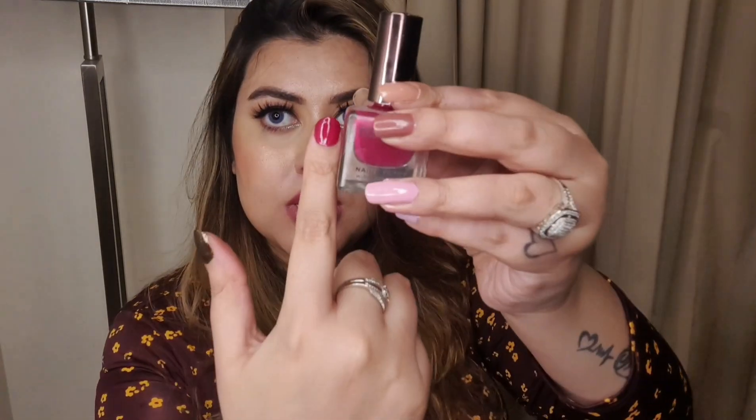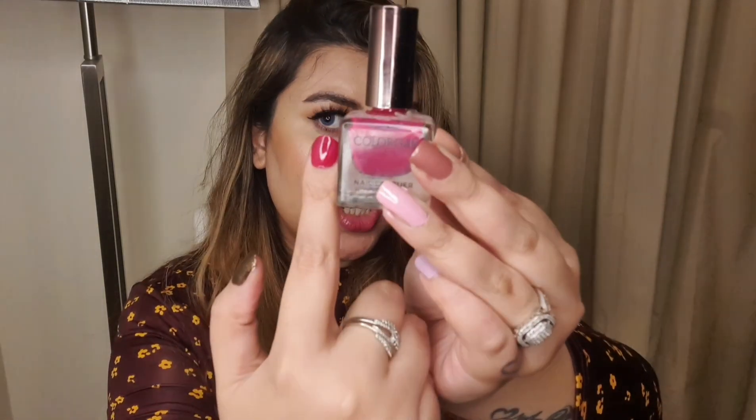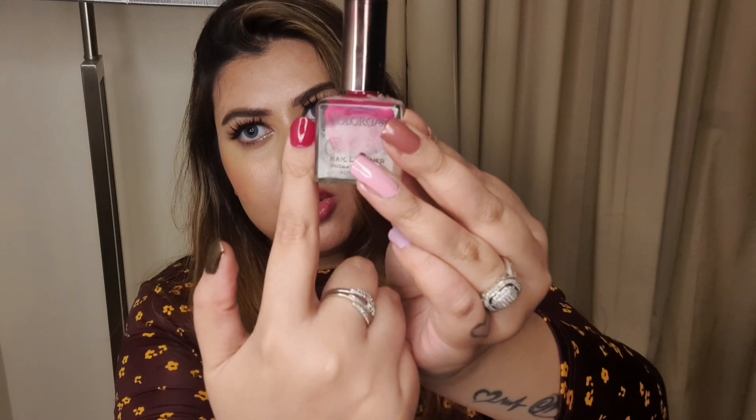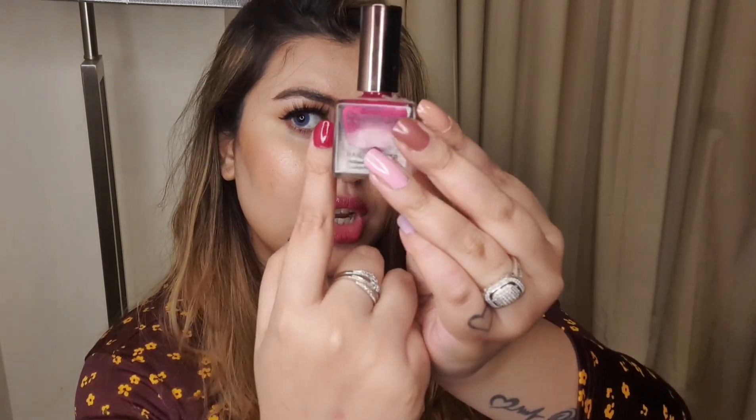My next pick is the Color Bar Nail Lacquer in the shade 'Heather 249.' It is a very nice dark pink shade — it looks a little lighter on screen but it comes off as quite a dark magenta color in person.